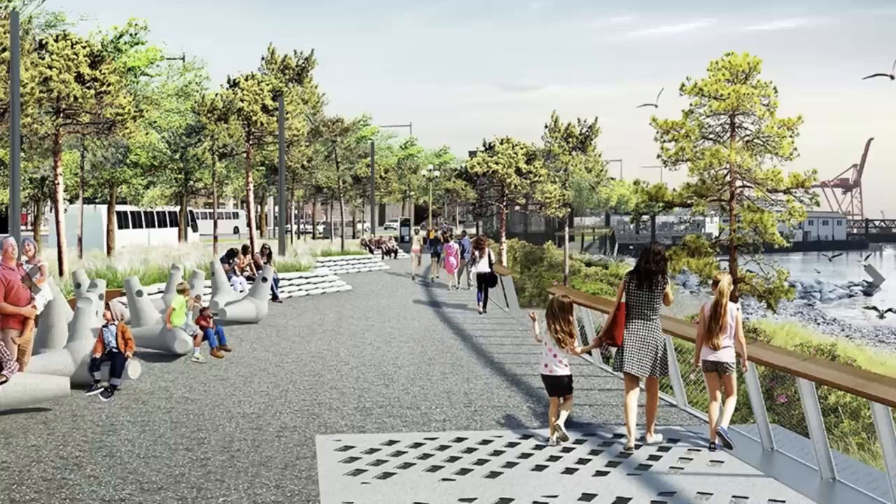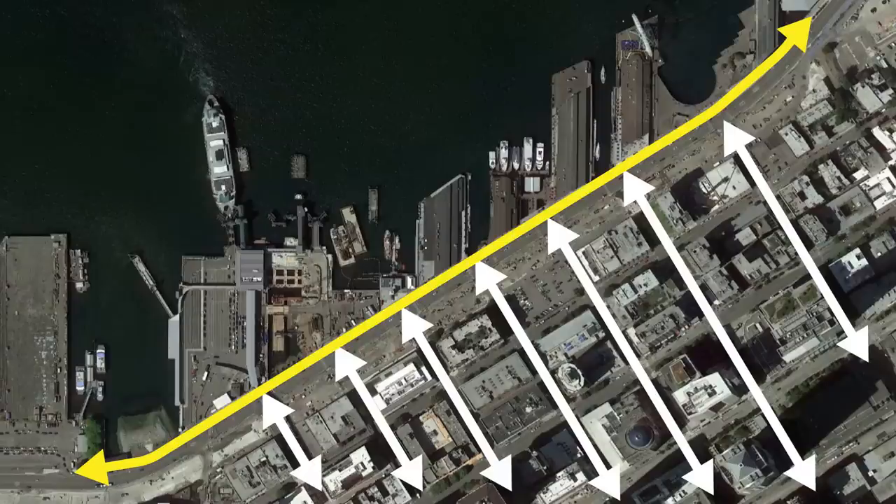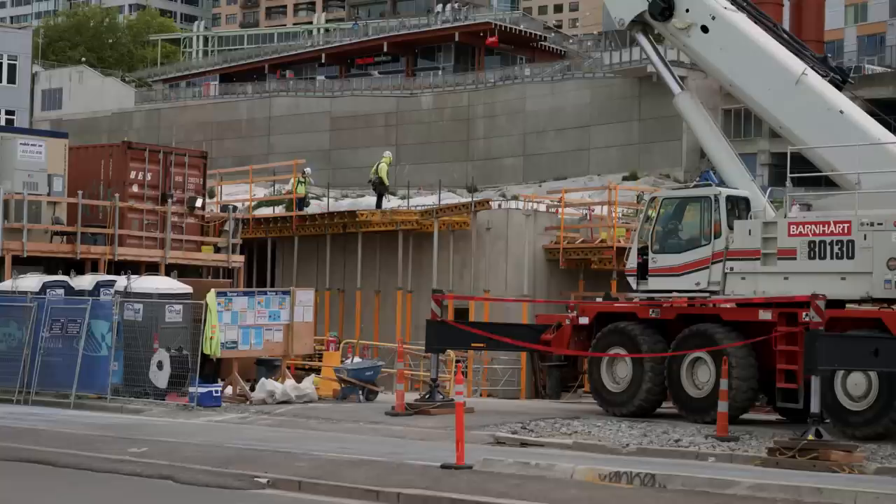The project team also hopes to make Alaskan Way a new destination itself — a waterfront park. You've basically got three things happening at once: connect downtown to the waterfront, create a linear connection between all of the piers, and create a new destination space. That's a lot of competing ideas and traffic flows, and this is where the task of replacing a freeway gets challenging. How do you reconcile all of these competing uses?